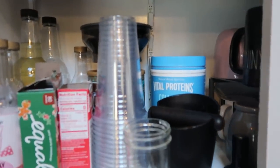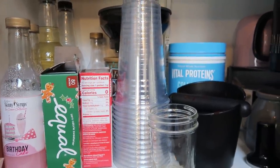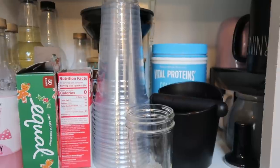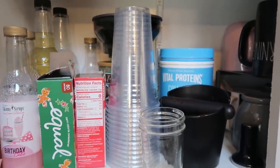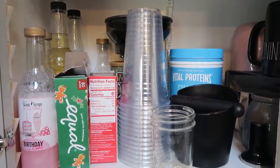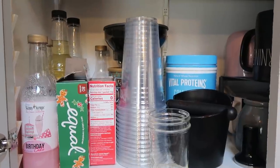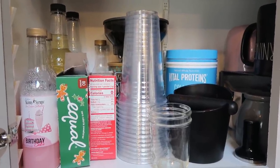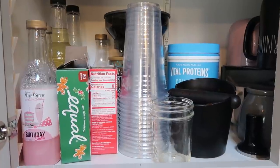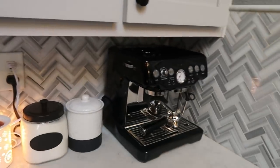My espresso machine has its very own cabinet where you'll see my Vital Proteins, all of my skinny syrups, my cups, my knock box for the espresso machine, and all the things I put into my coffee. I keep everything here in my coffee cabinet, including creamers, half and half, and nut pods. Having a special designated cupboard helps me stay organized — everything I need is right above my espresso machine.